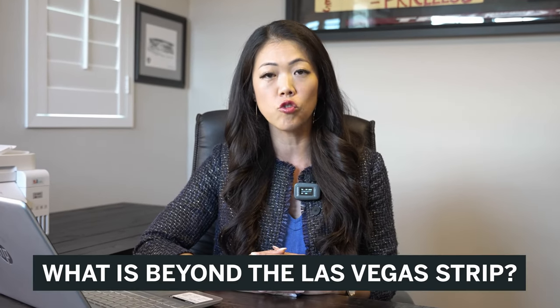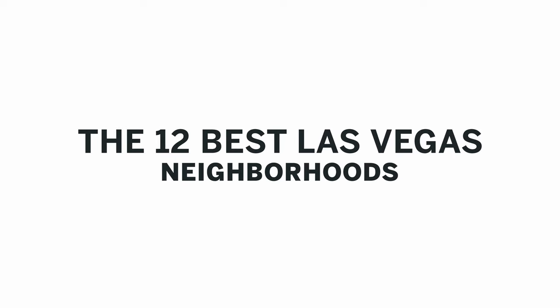Las Vegas is known to be the capital of entertainment. But what is beyond the Las Vegas Strip? In this video, I'll be pointing out 12 different neighborhoods in Las Vegas that you may have heard of or never heard of before.